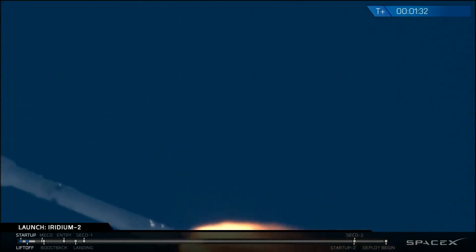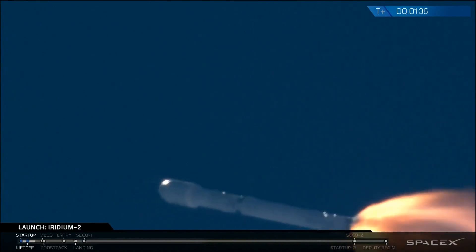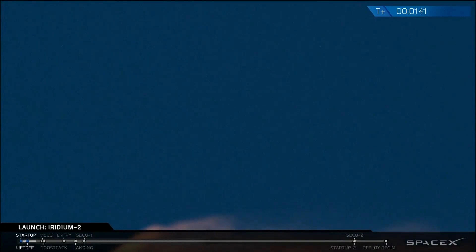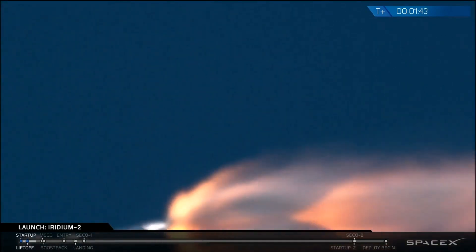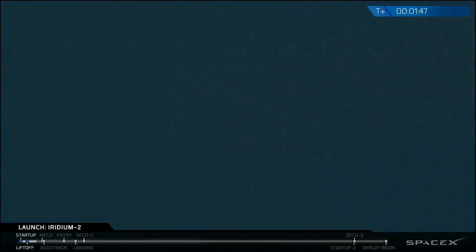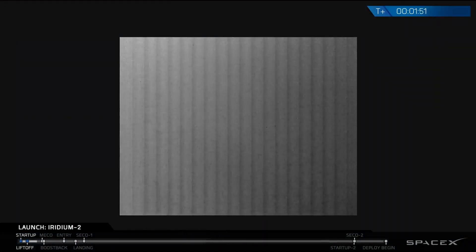T plus one minute, 30 seconds into flight. Main engines continue to perform normally. We've heard a call-out of MVAT D engine chill has begun. That indicates that propellants now are being fed to the front of the turbo pump on the upper stage engine to chill it as we get ready to light the upper stage engine in just about 45 seconds.